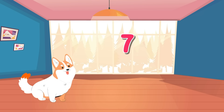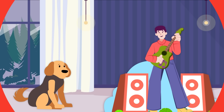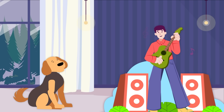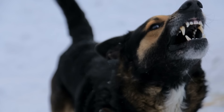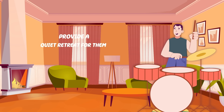Number seven: Over-exposure to loud noises. Dogs have sensitive hearing and constant exposure to loud noises can lead to stress and anxiety. This stress can manifest in various ways, from nervous behavior to destructive tendencies. To create a calm environment, you will want to provide a quiet retreat for them.